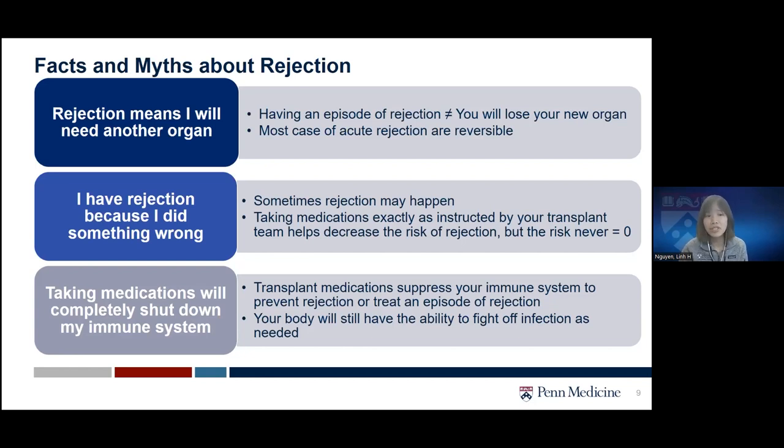I want to break some myths about rejection. One myth is that rejection means you will need a whole new organ. This is not necessarily the case. Rejection is a very scary word, but having just one episode of rejection does not mean you will lose your new organ. As mentioned, most cases of acute rejection are reversible.